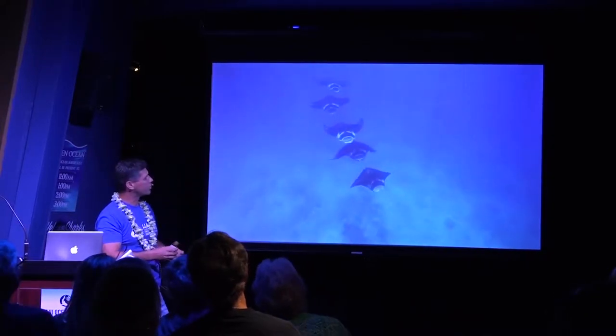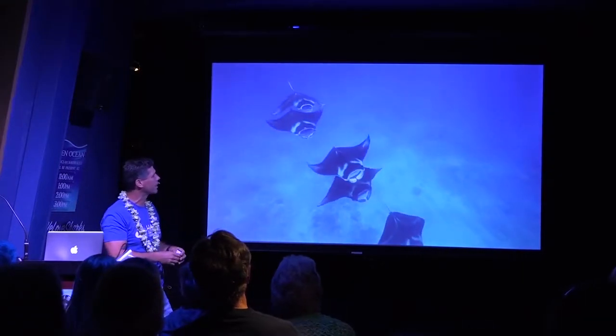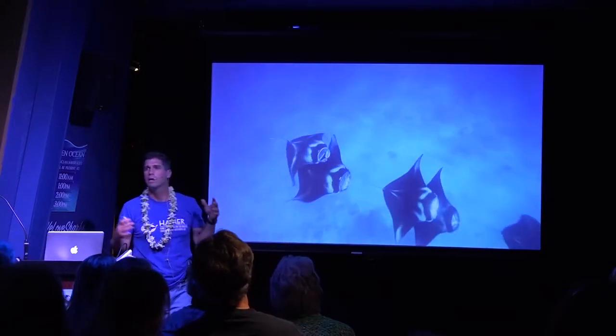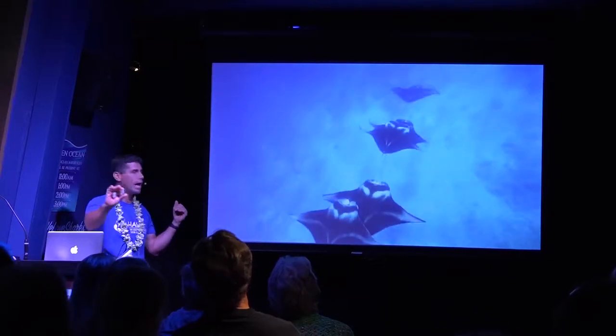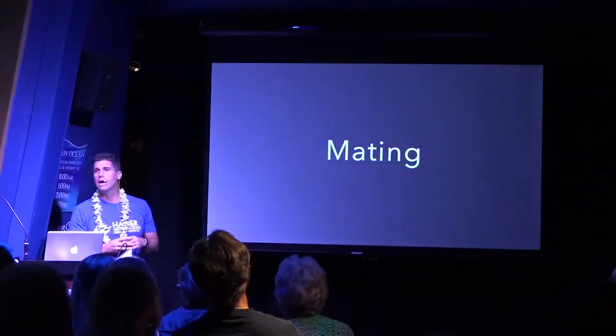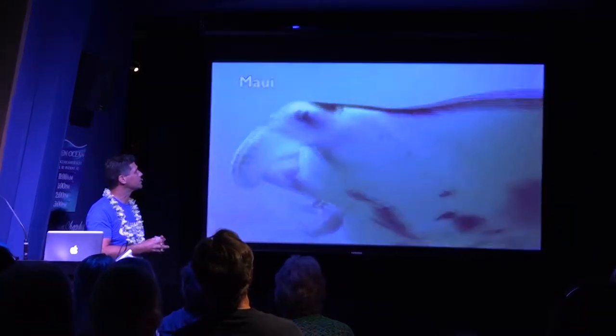Sometimes you'll see this train formation. You can tell it's feeding and not a mating train because the cephalic fins and mouths are open. The food must be concentrated in a line, and whether there's hierarchy in that line we don't know, but that linear feeding is something we see a lot.